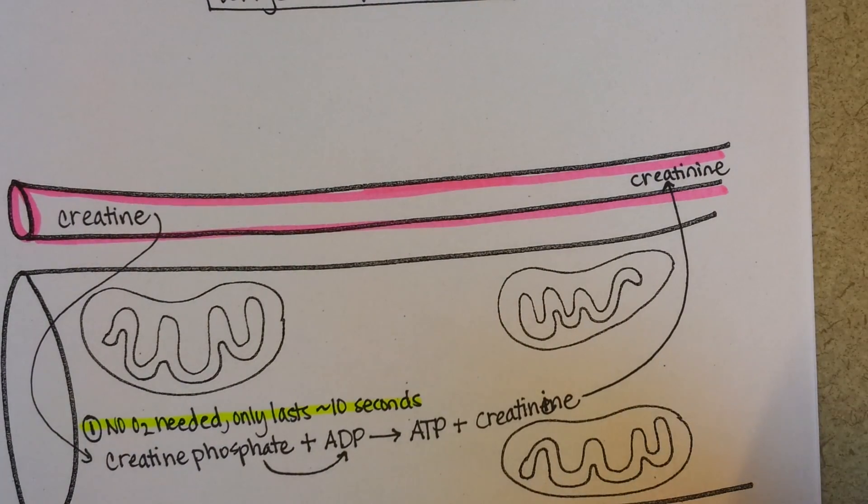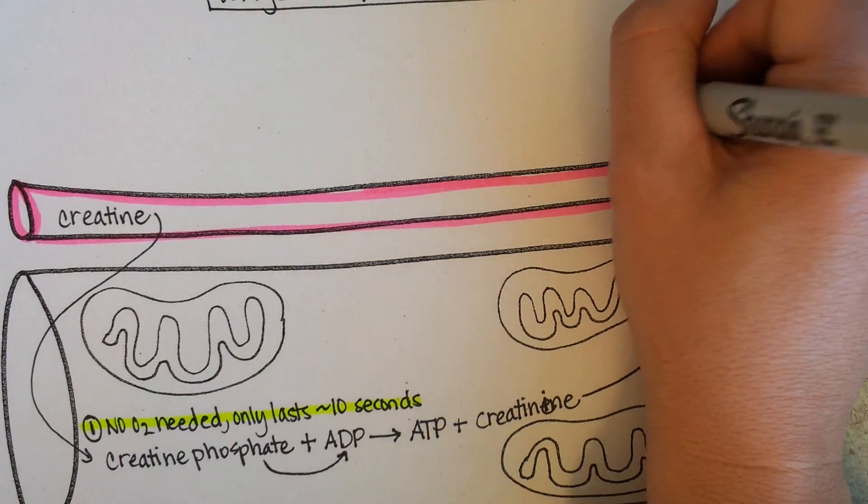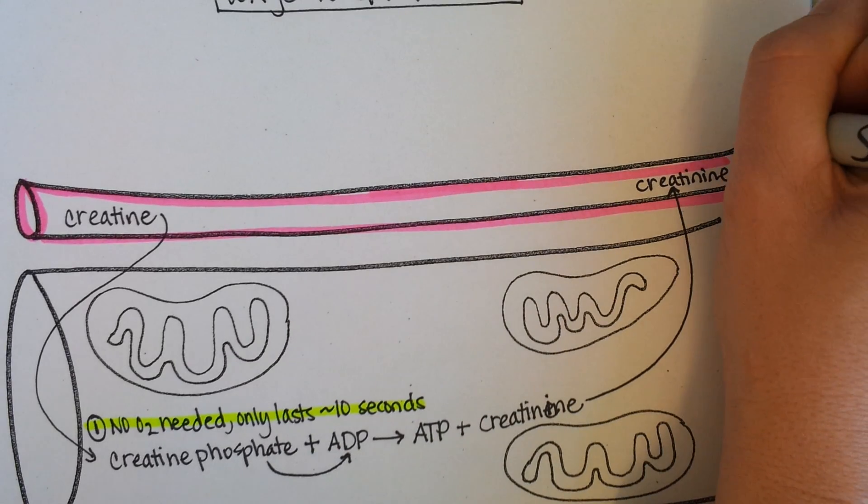That creatinine is a waste product that is carried away by the blood. So creatine is the supplement; creatinine is the waste product of this type of ATP production. Creatinine is toxic in your blood, and so it will go to the kidneys.